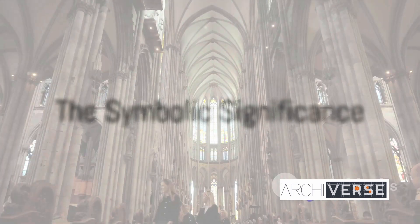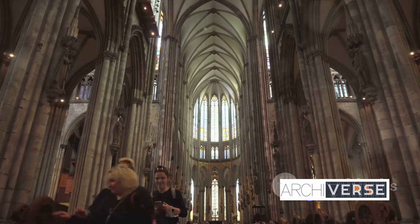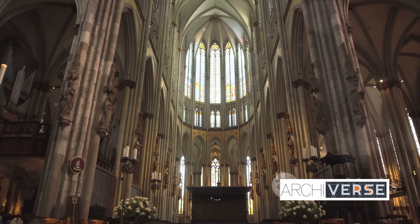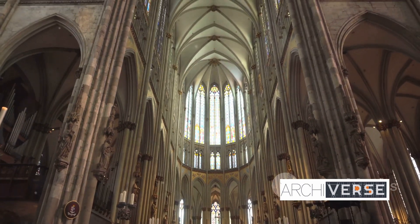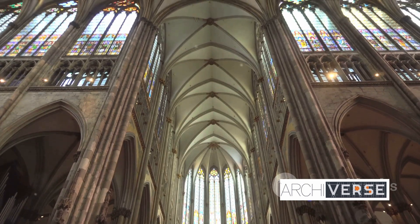But the flying buttress was not just a structural element. It held a symbolic significance, representing the aspiration to transcend earthly realms and reach the divine. The elegance of its form reflected a harmonious marriage of function and spirituality.